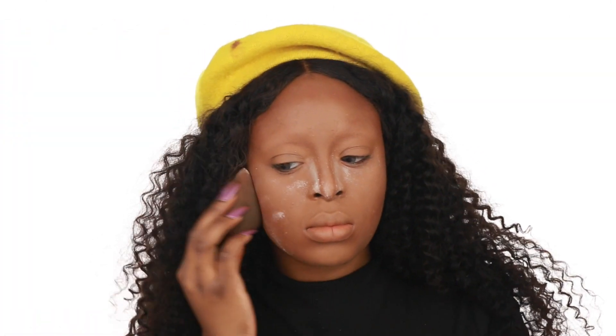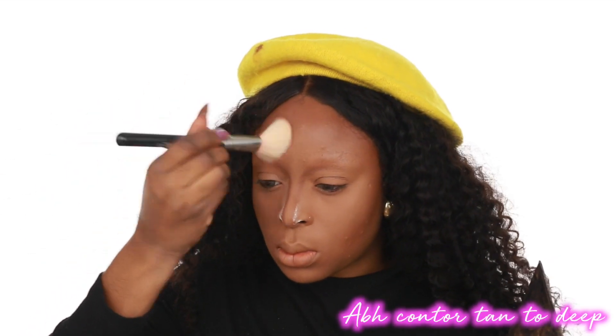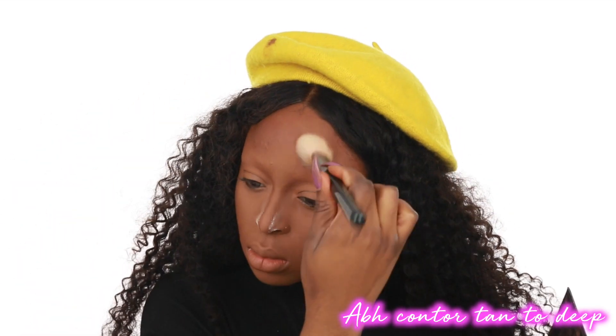After blending everything out, I use my powder — the MAC x Patrick Star powder again — under my eyes and around my nose area because I wanted a very heavy contour. Then I set every contour area with the Anastasia Beverly Hills Tan to Deep powder kit, setting my forehead and cheek area, basically everywhere I contoured. For this look, the face is very neutral because I'm using so much color on the eyes and lips.